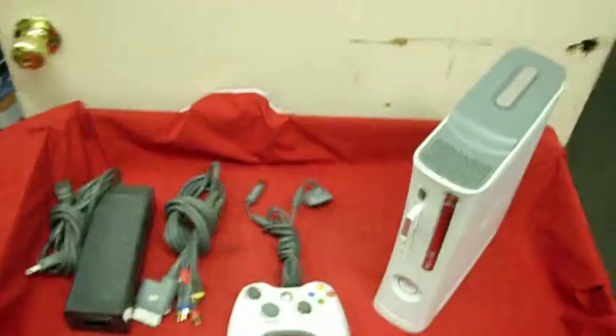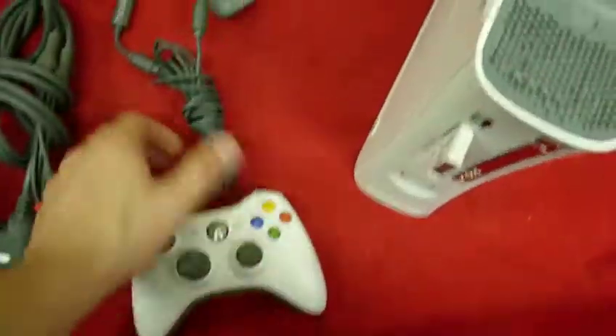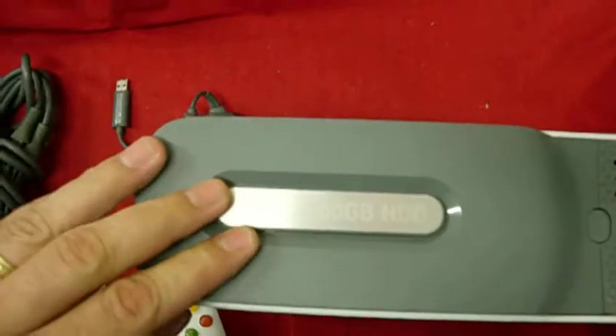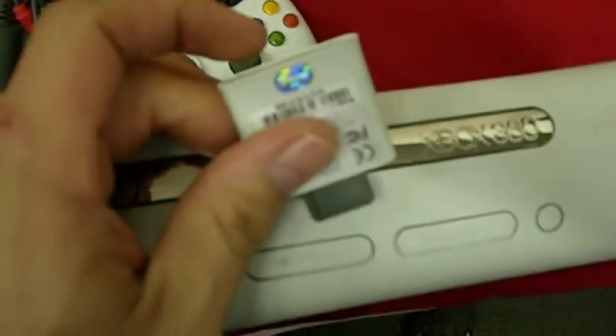This is an Xbox 360 60 GB system. It comes with one controller and the charger, so you don't have to use the AA batteries. It has the 60 GB hard drive and it also comes with a 256 MB memory card.